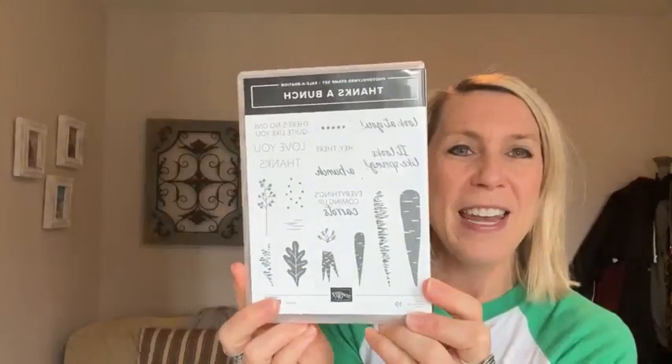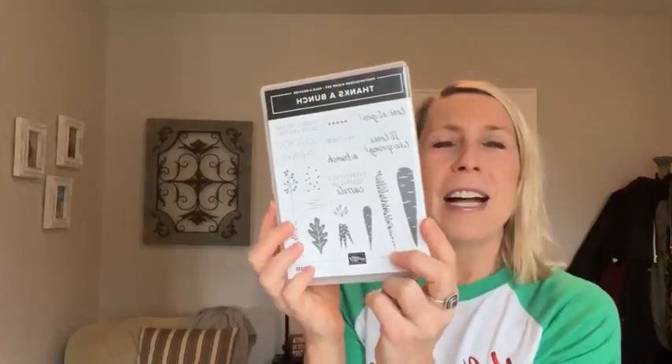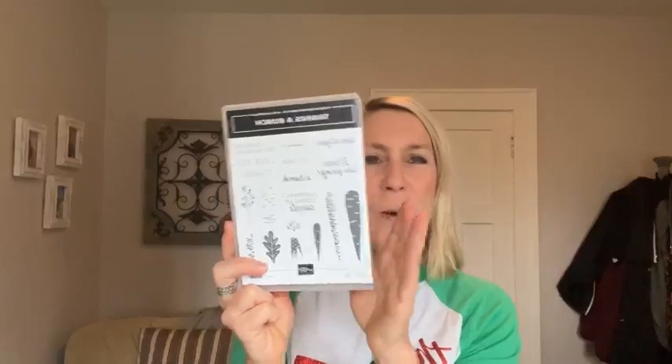On our next Facebook Live after Christmas, we are going to give away the Thanks a Bunch — another fun celebration stamp set. Love that carrot image, can't wait to get started playing with it. The sentiments include: 'Look at You!', 'Hey There', 'Thanks a Bunch', 'Love You a Bunch', 'There's No One Quite Like You', and 'Everything's Coming Up Carrots.' We'll draw for that on our next Facebook Live if you put an online order in through me using the host code — also at gatheringinspiration.com.